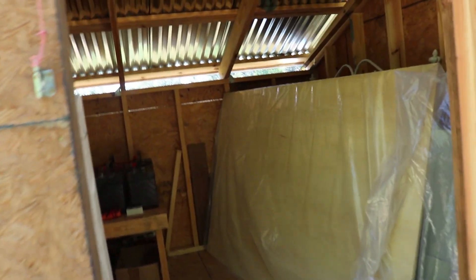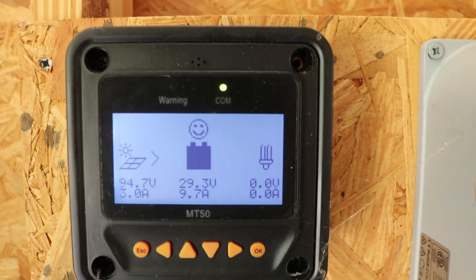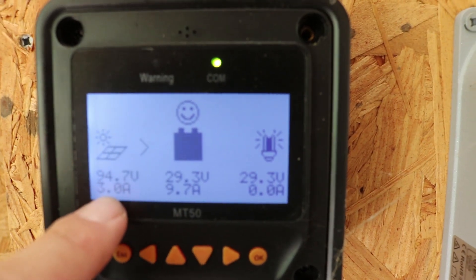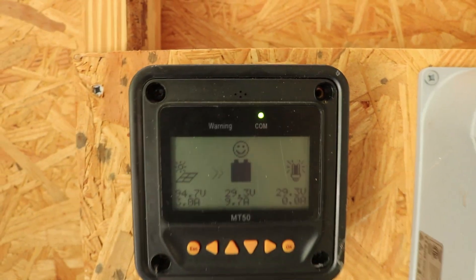Alright, back at the utility shed. Let's check out the batteries today. Fully charged folks — 29.3 volts. Battery is full of energy. Right now we're pulling in 3 amps, and total voltage here is 29.3. Got the little smiley face on the display — looking good. Much better than yesterday in the shade.